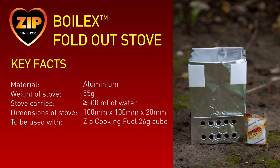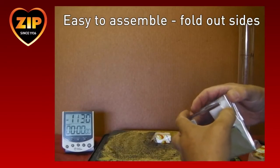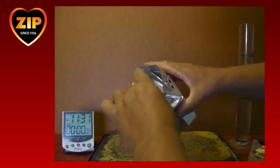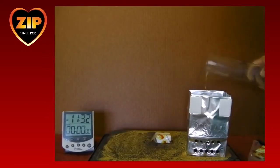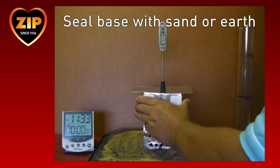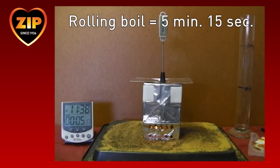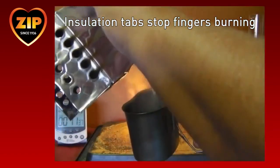The performance of the fold-out stove is optimised when used in conjunction with the Zip Cooking Fuel 26-gram cubes. It's very simple to use — carefully fold out the stove to create the water chamber, then pull out the four sides to form the base. Place the Zip-wrapped fuel cube on the ground, pour water into the chamber, and light before placing over the lit fuel cube. Press the stove gently into the ground roughly 1 millimetre to seal the base. If on a hard surface, seal with sand or earth. To remove the water from the chamber, pick up the top of the stove using the insulation tabs and pour from one of the corners.